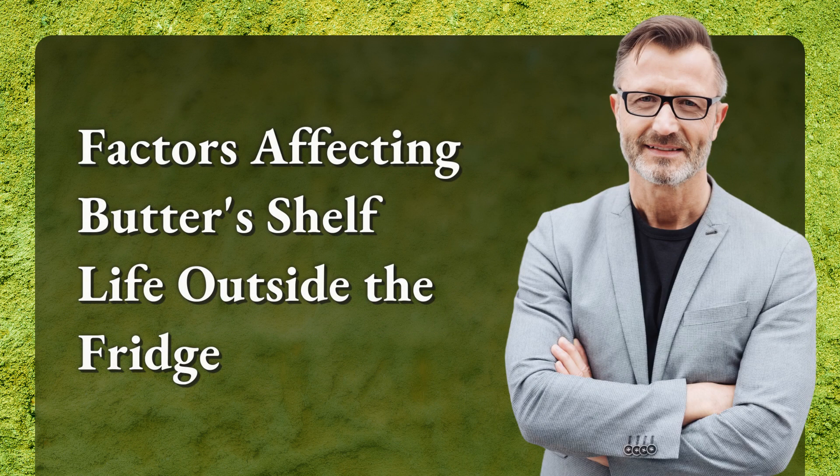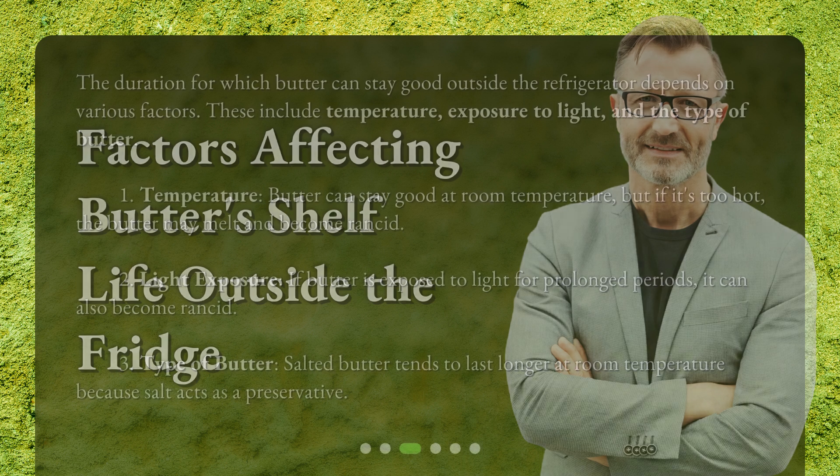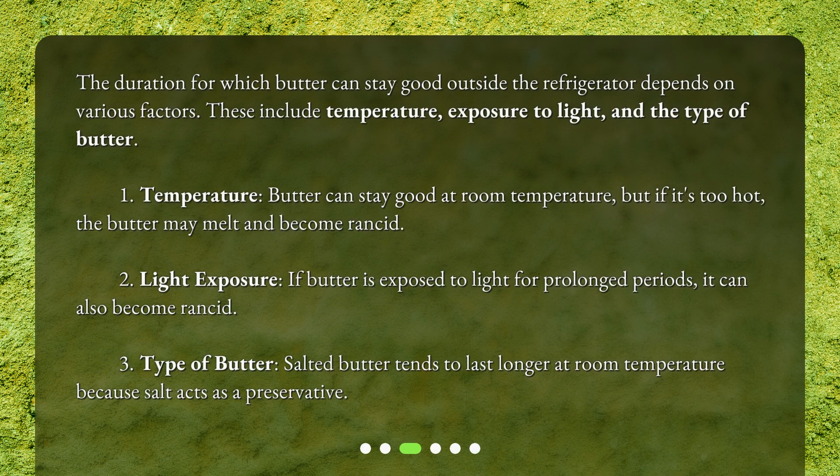Factors affecting butter's shelf life outside the fridge. The duration for which butter can stay good outside the refrigerator depends on various factors. These include: 1. Temperature — butter can stay good at room temperature, but if it's too hot, the butter may melt and become rancid. 2. Light exposure — if butter is exposed to light for prolonged periods, it can also become rancid. 3. Type of butter — salted butter tends to last longer at room temperature because salt acts as a preservative.